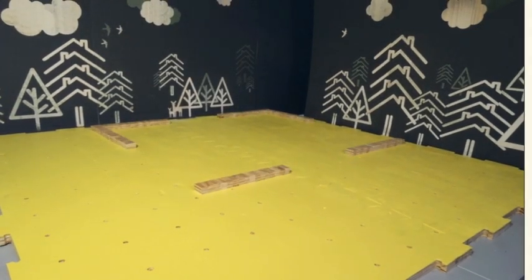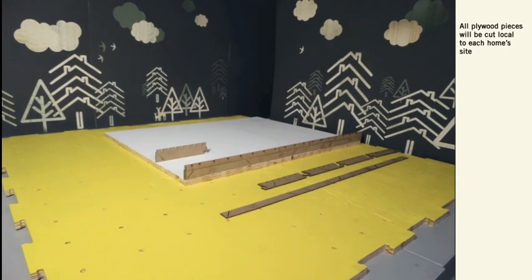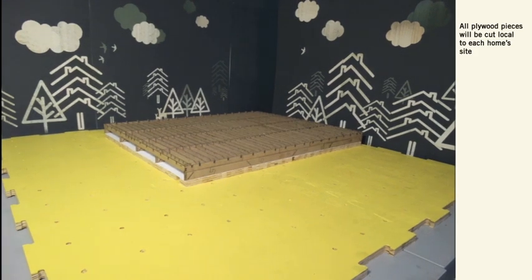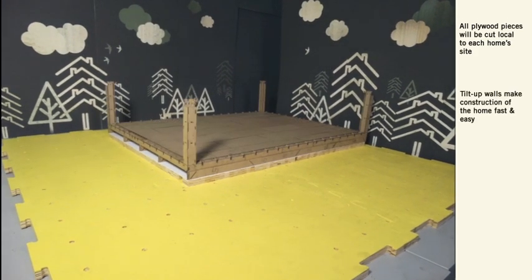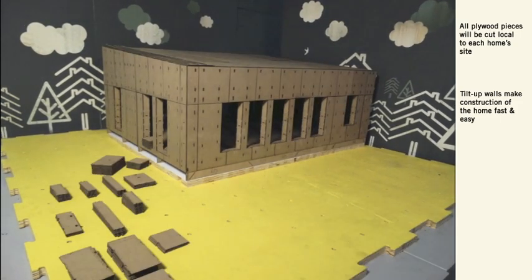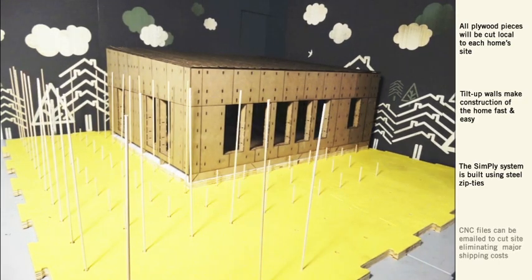The primary material of Indigo Pine is plywood, a renewable and natural resource with low embedded energy. Indigo Pine will be constructed using inspiration from traditional wood framing techniques but utilizing the new construction method SimPly. Developed by Clemson's team, SimPly is a set of CNC-routed plywood pieces that can be constructed with only man-powered tools.